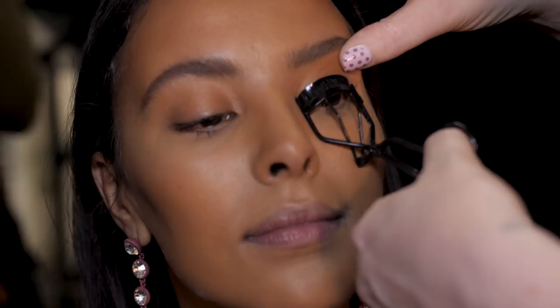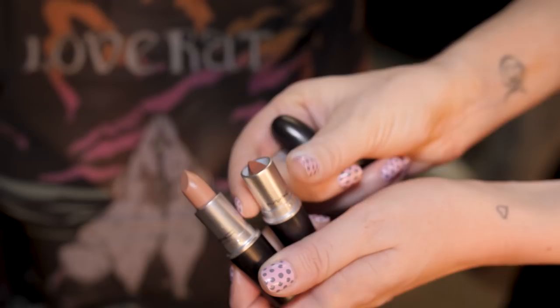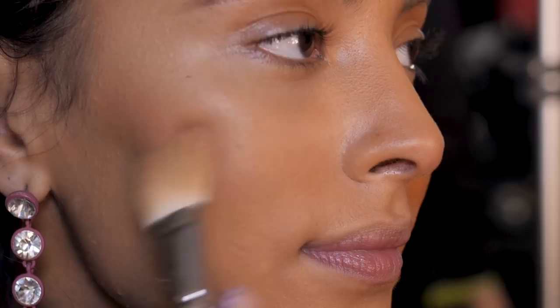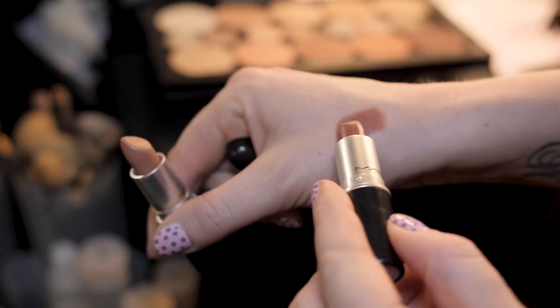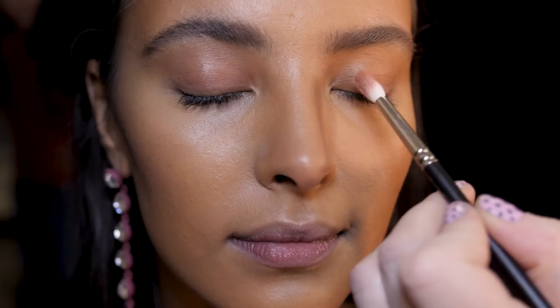So I'm going to be using Taupe and Honey Love — do not be afraid to just chuck it on and blend it away. This could not be more easy. I'm literally going to swipe that onto my hand. This Taupe lipstick is just giving you a beautiful stain around the eyes.